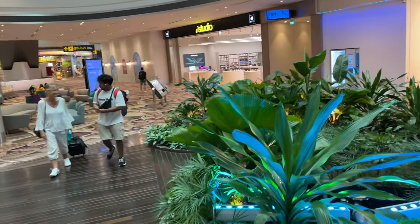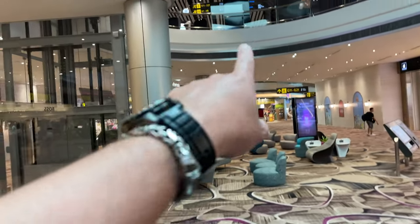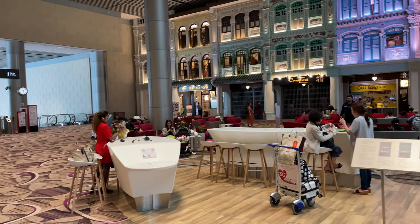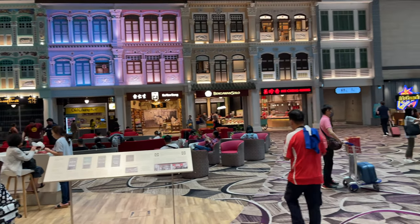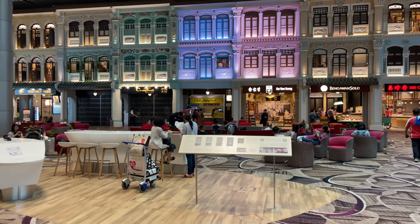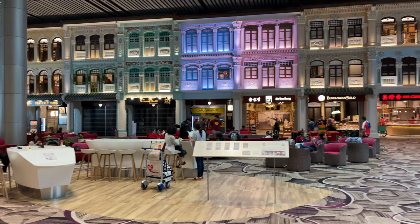There's a lounge upstairs. If you go all the way to the far edge, there's the Heritage Zone — really nice actually. They set it up so that if you can't go to Chinatown or Geylang right now, you can still explore, enjoy, and learn something in the Terminal 4 transit zone.